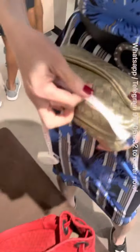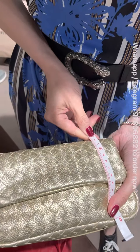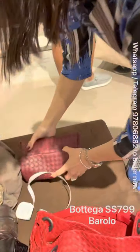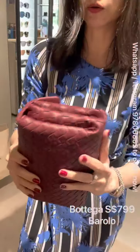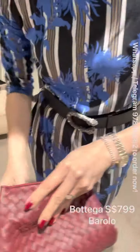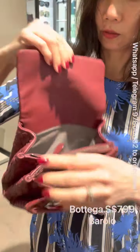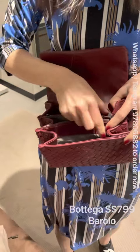There are different ways to carry it: as a regular sling, or shorten it by hooking and slipping through the hook for a shorter sling, or double the strap for an even shorter carry. It's very versatile. The size is roughly 20 by 13 by 5 cm. Only left with champagne gold color.